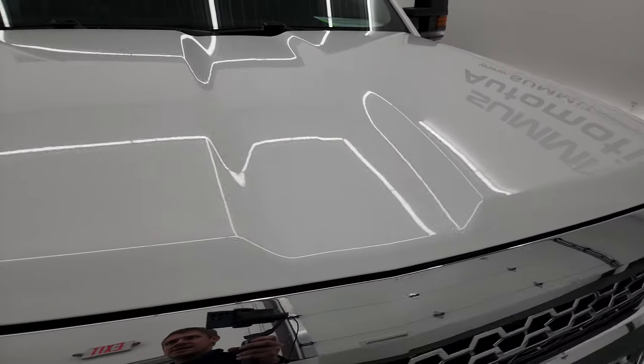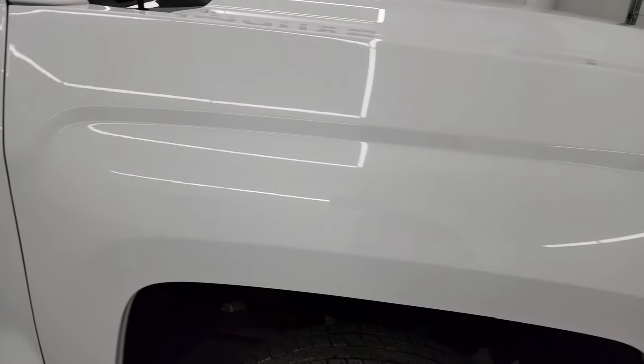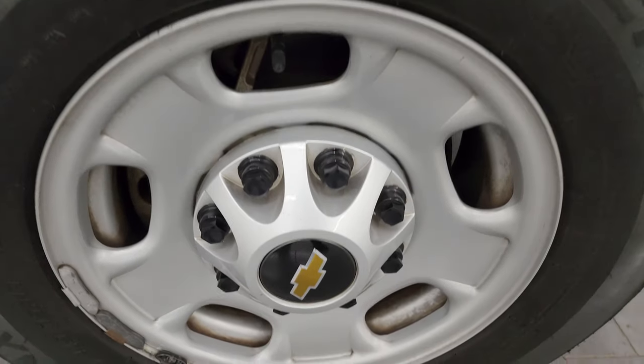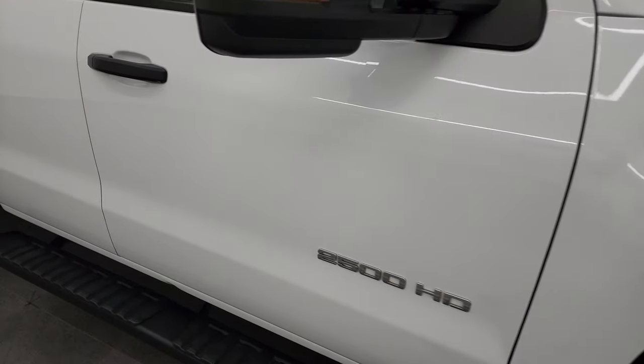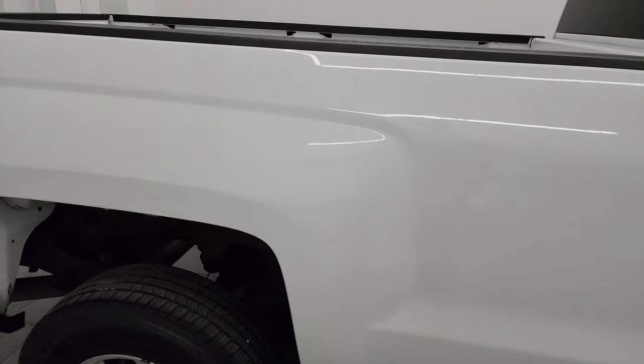The hood is in fantastic condition — I didn't see any dents or dings on there. The passenger side front fender is in nice shape as well. The passenger side front wheel has no major scuffs or scrapes. As you go down this side of the 2019 Chevy Silverado, take note of how clean the body is and how reflective and mirror-like that paint is.